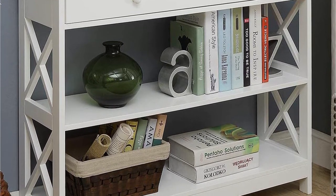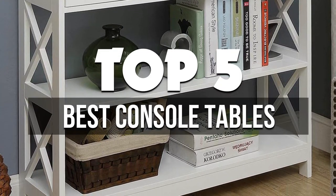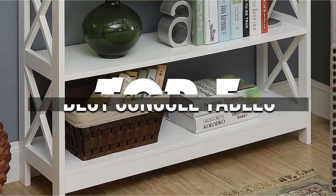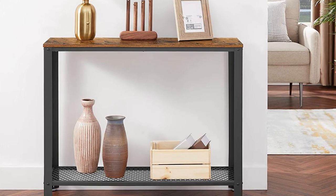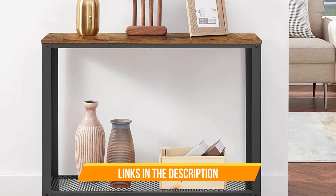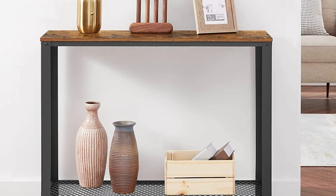Hey guys, in this video we're breaking down the 5 best console tables available right now. We've included options for every type of consumer. If you want more information on the best and most up-to-date pricing on the mentioned products, be sure to check the links in the description below. Let's get started.